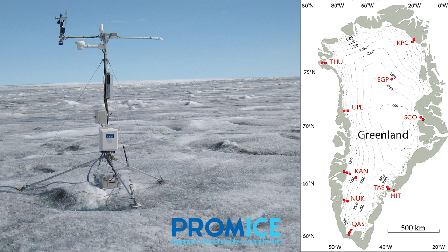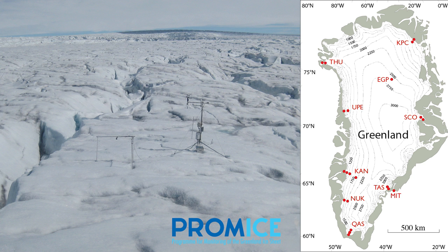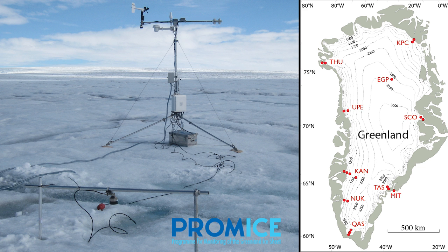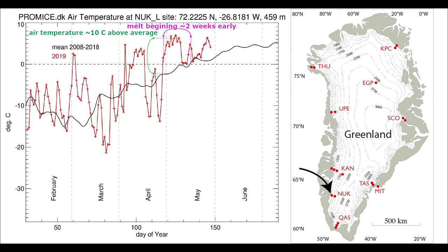Also part of Polar Portal are these 24 automatic weather stations situated at the surface of the ice sheet. We've been operating these for 11 years and these provide ground truth to see what's really going on at the surface. Here are air temperatures from one of the PROMICE sites near Greenland's capital, Nuuk, where melt conditions have started about two weeks earlier than the previous 10-year average with air temperatures about 10°C above average.